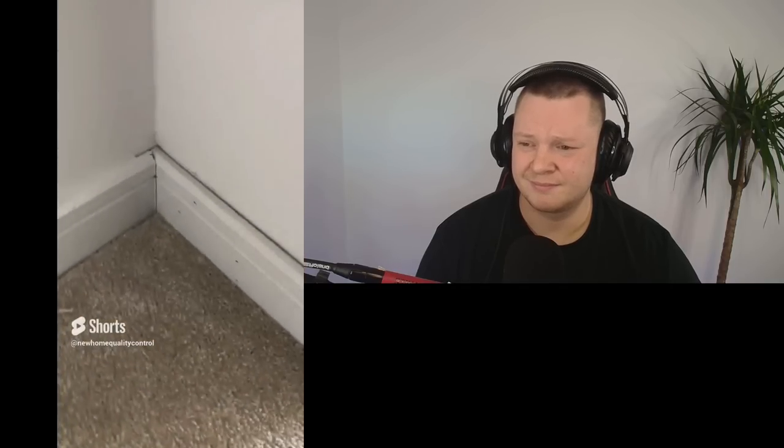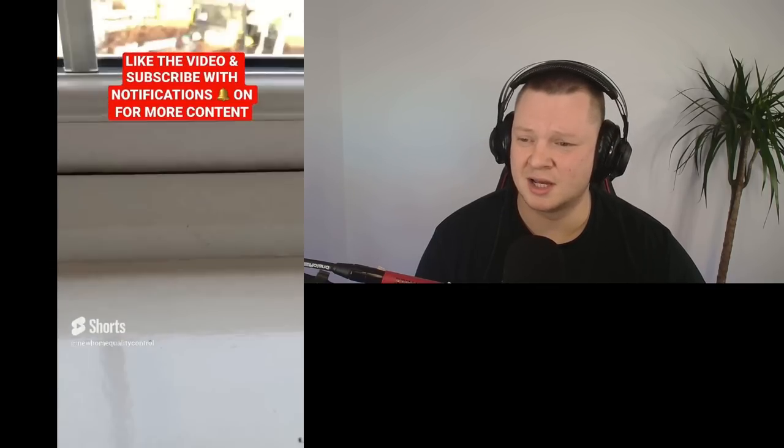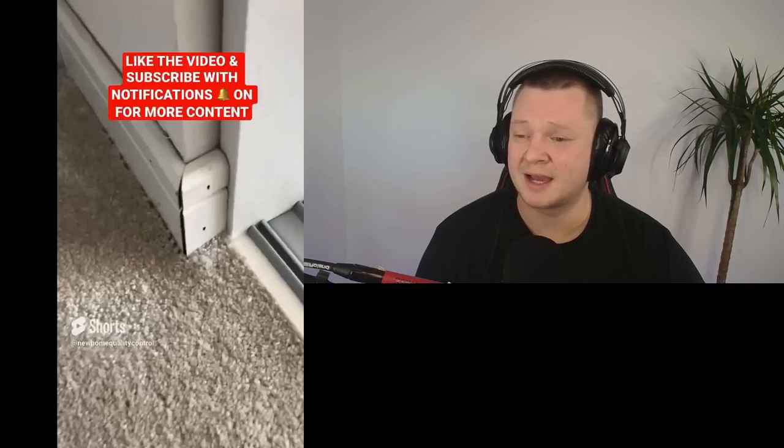That oven just needs securing. Yet again we found more fake weep vents — I explained in my last video how to fix those properly. Look at this skirting — it's ridiculous. It just needs reinstalling, closing up that gap at the joint, and painting.